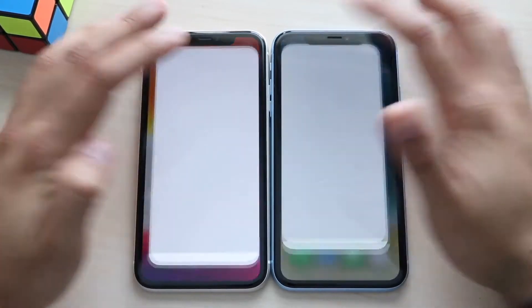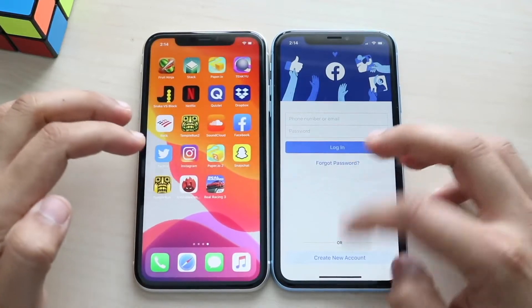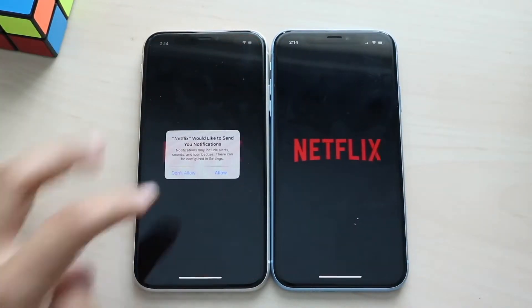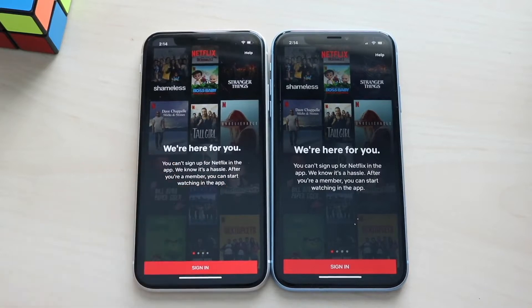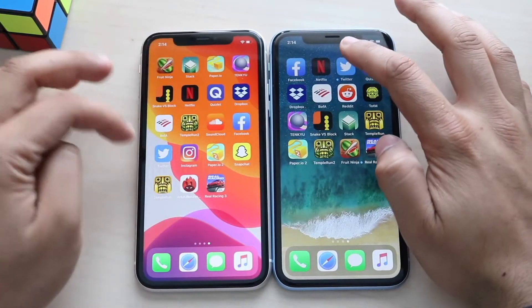Facebook, three two one — and as expected the iPhone 11 opened that one up faster. Netflix, three two one — and it was almost identical. One thing I'll note is there seems to be less wobbliness on the iPhone 11; on the iPhone XR it's almost exactly the same.